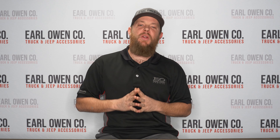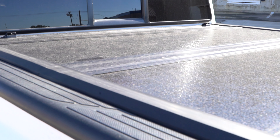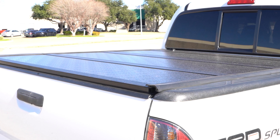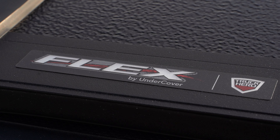It's Nathan Schmidt with Earl Owen Company. Do you have a new or older model truck that needs an upgrade? A bed cover is a cost-effective upgrade that will not only look good but will protect your cargo from the elements and theft. Today we'll be spotlighting the Undercover Flex truck bed cover on a 2015 Toyota Tacoma in our product spotlight series.